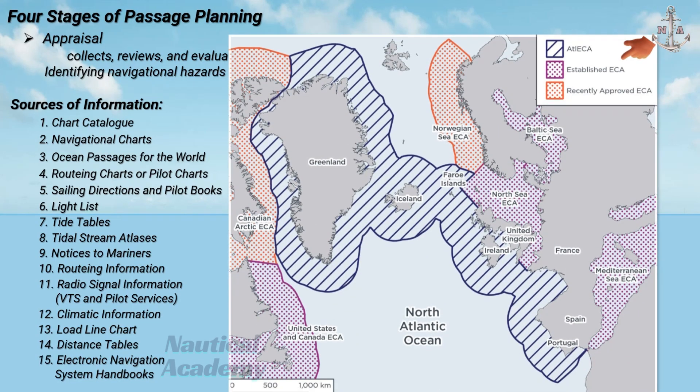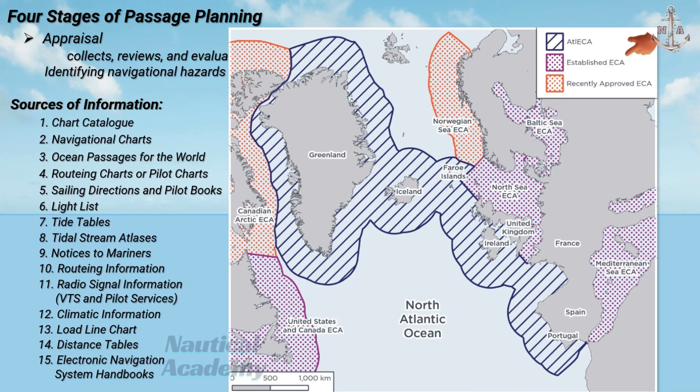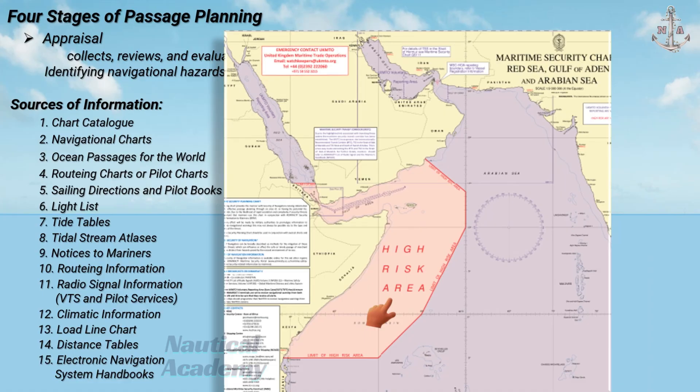Emission control areas are specific sea regions established by the IMO where stricter environmental regulations are applied to minimize air pollution from ships. Within these zones, vessels are required to use low-sulfur fuel or other clean energy alternatives to reduce harmful emissions such as sulfur oxides, nitrogen oxides, and particulate matter. High-risk areas, on the other hand, are sea regions identified as having a high threat of piracy or armed robbery against ships. These areas are designated by international maritime bodies such as the IMO and BIMCO, and are often located around regions like the Gulf of Aden, the Arabian Sea, and parts of the West African coast.